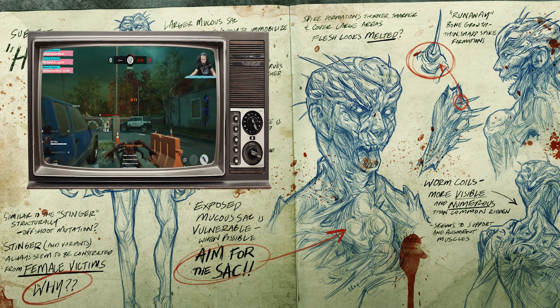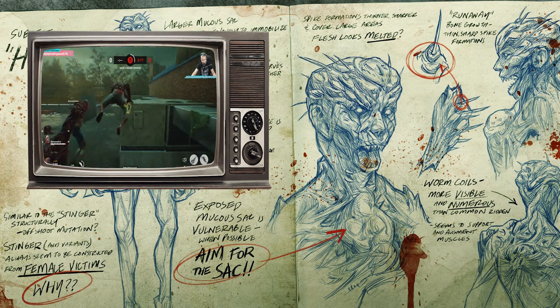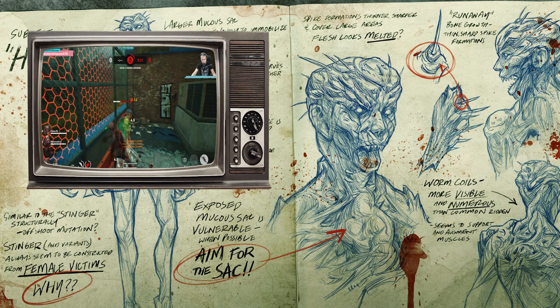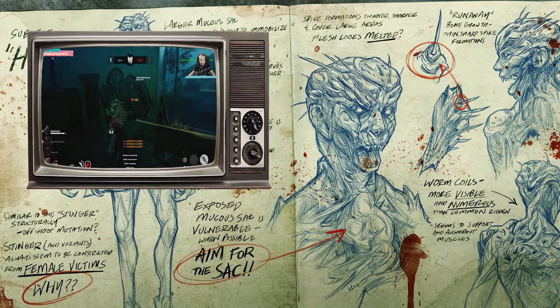On the right page, the top says: spike formations — thinner, sharper, and cover large areas. Flesh looks melted, runaway bone growth. Thin sharp spike formations. Worm coils more visible and numerous than common Ridden — seem to support and augment muscles.